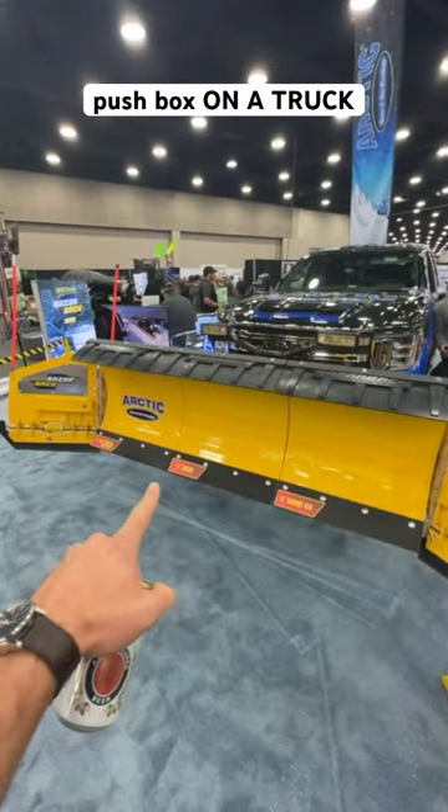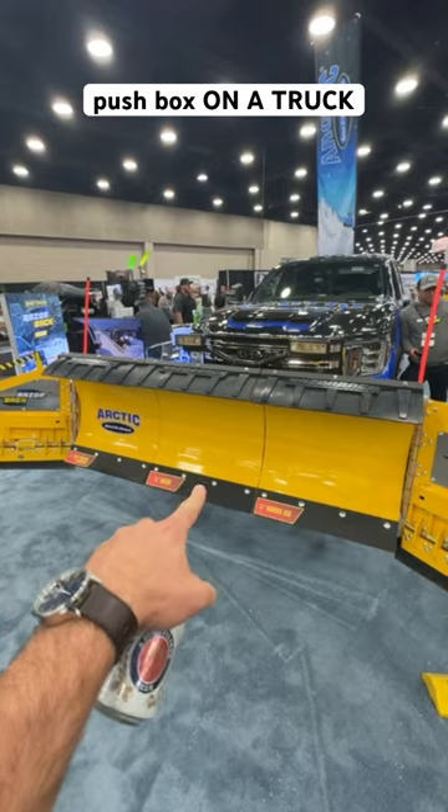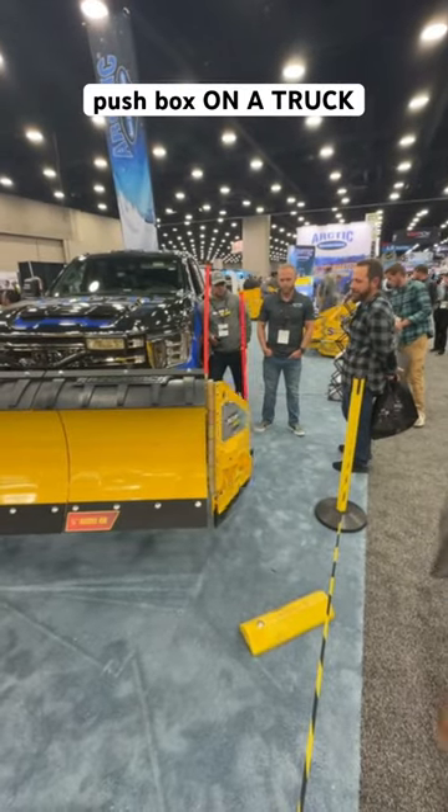Each one of those guys will trip individually. So if you go over a manhole cover right there, that whole blade is going to lift up — and that whole blade is not going to trip. That's different.